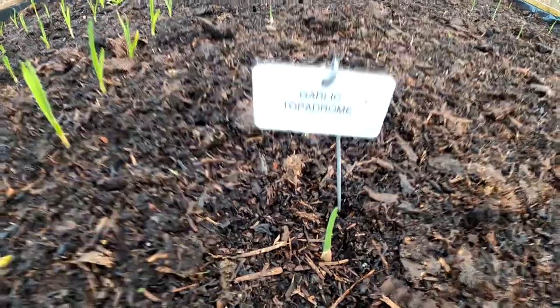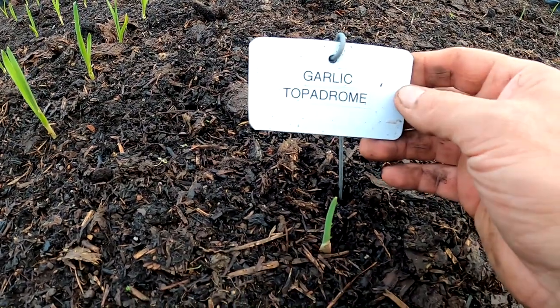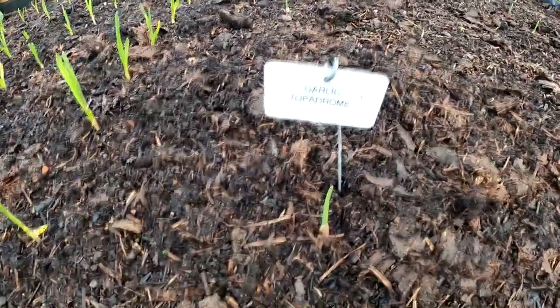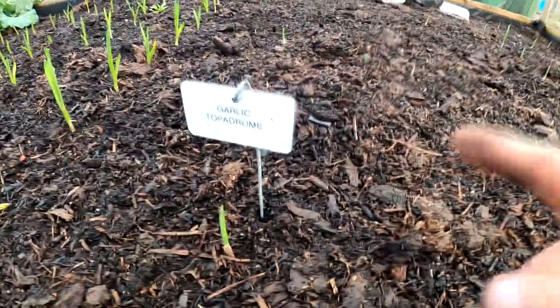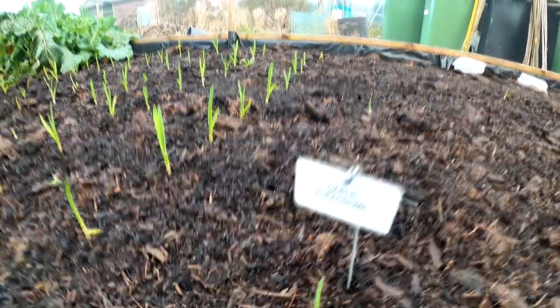We've got this other variety called Hopper Drome — probably half price from one of the garden centres. It's coming up but it's not as good as the Marco. This was actually put in two days before the Marco, but it might have been longer than that.